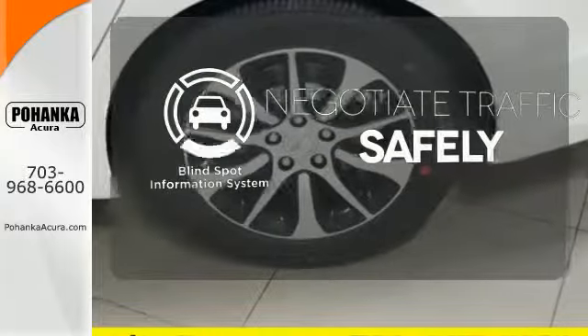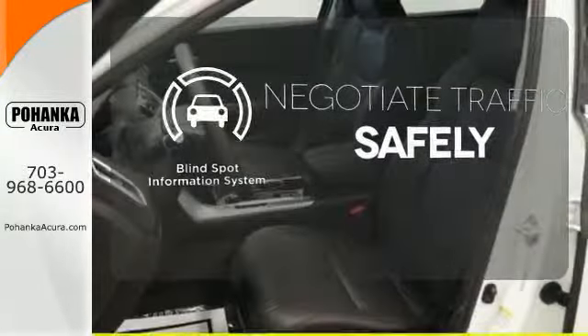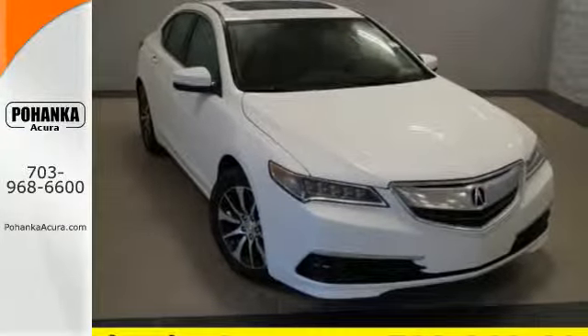Safety comes from being aware of your surroundings, and for that, the blind spot indicator can't be beat. Thoughtful elegance overflows in this sensational ride. Experience it for yourself today.